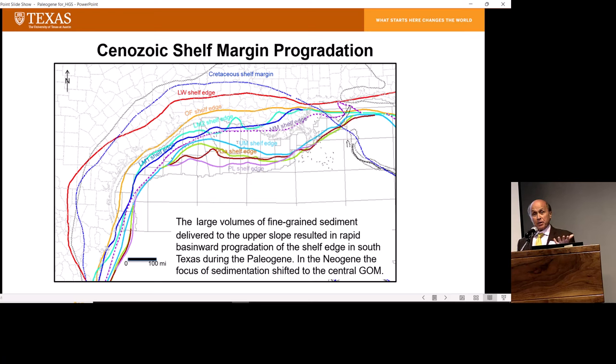These large volumes of primarily fine-grained sediment are responsible for driving the shelf-slope break. The kind of depositional template of the Cenozoic was set up by the old Cretaceous shelf edge. By the time you get up into the Oligocene Frio, the shelf has moved almost 100 miles basinward due to this large volume of sediment deposited during the Wilcox — the Paleocene and Eocene. As we go up into the Neogene, there's a big shift in deposition to the central Gulf of Mexico.